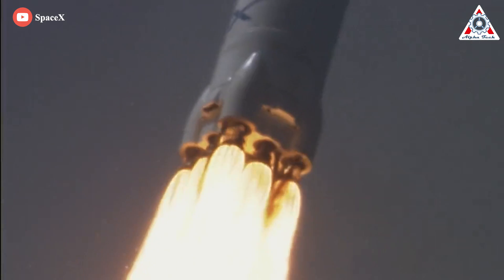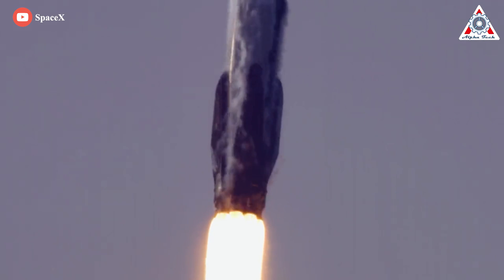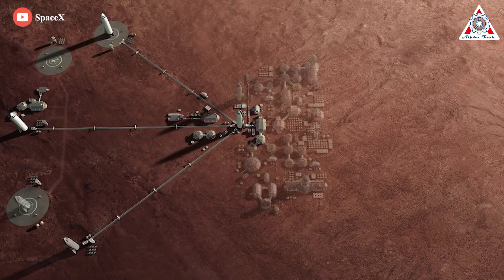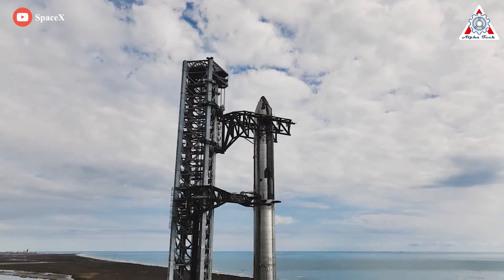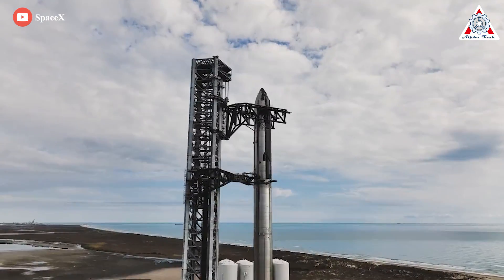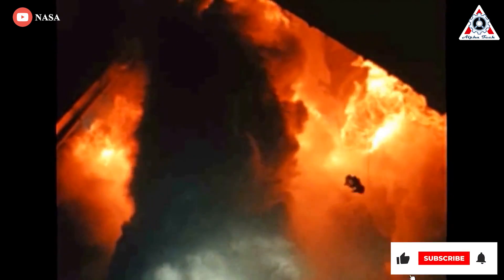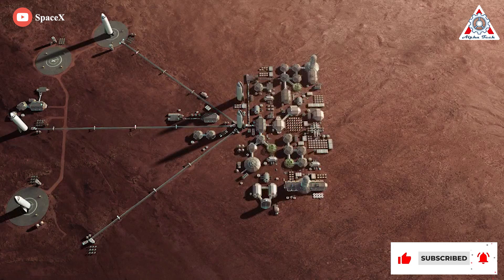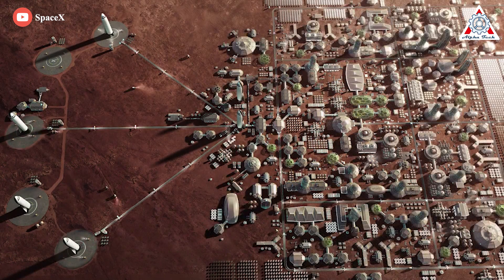In just two decades, SpaceX went from Elon Musk's dream of a greenhouse experiment on Mars to conducting the majority of U.S. rocket launches. But that's not enough for Musk's ambitions in space. At nearly 400 feet, with the name Starship, the new SpaceX rocket will eventually be taller than the Saturn V that carried NASA's Apollo missions to the moon, and its 33 engines will deliver twice the thrust. For Elon Musk, it's meant to play a key role in one day establishing a human colony on Mars.